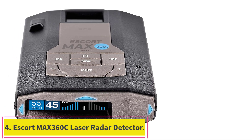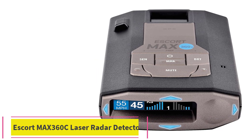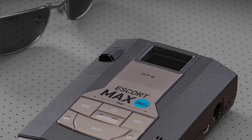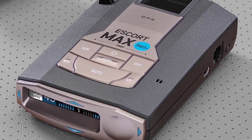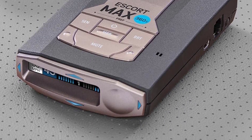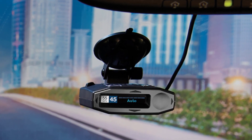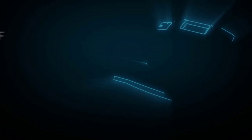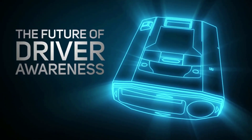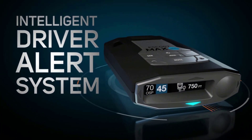Number four: the Escort Max 360c laser radar detector with built-in Wi-Fi. The first of radar detectors designed for the connected car, the Max 360c updates through the onboard Wi-Fi connection, alerting you to the latest ticket threats in real time. It is compatible with iPhone and Android devices and provides 360-degree protection with forward and rear-facing antennas that pinpoint threats around your entire vehicle, alerting you with on-screen arrows displaying the direction of the threat.